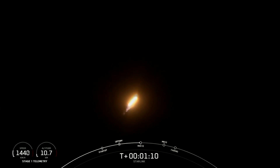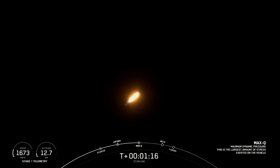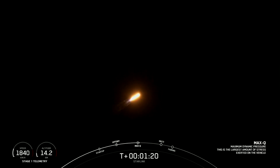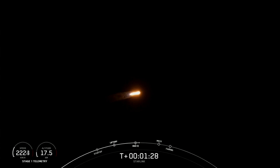Coming up in about a minute, we'll have three events happening within seconds of each other: main engine cutoff, or MECO; stage separation; and SES-1, or second engine start one. MECO is where all nine of the Merlin 1D engines shut down, and that slows the vehicle down in preparation.